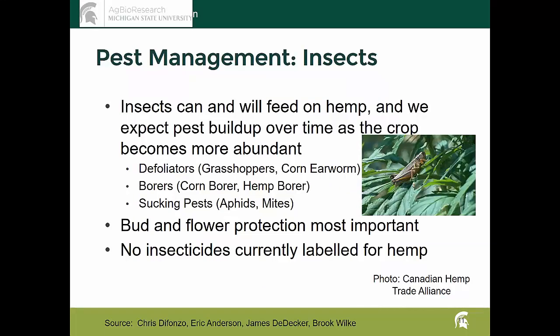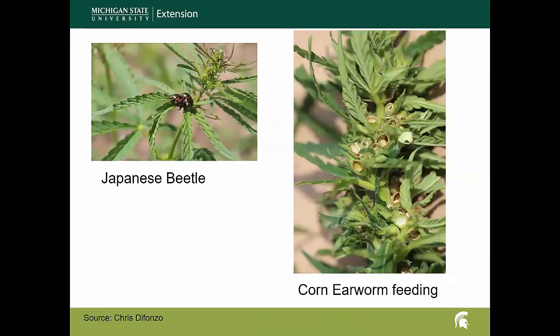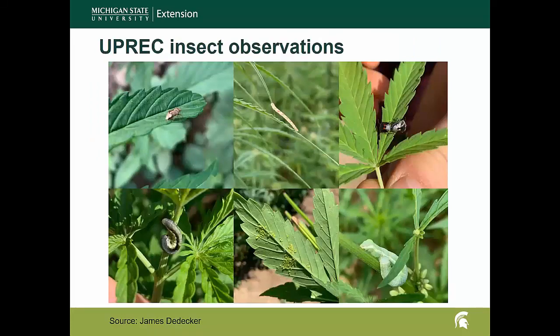As far as insects, Chris D'Afonzo is working on that on our team and has had a few observations. We do see quite a range of insects on hemp — defoliators, borers, sucking pests. Bud and flower protection is going to be the most important if you're growing for CBD. Currently no insecticides are labeled for hemp. What she's seen includes Japanese beetle, which doesn't appear to be feeding excessively to the point of causing significant damage. There's also corn earworm feeding — she has a picture of some damage to a plant from corn earworm. James Decker sent pictures from the UP showing quite a range of different pests active on the plant.